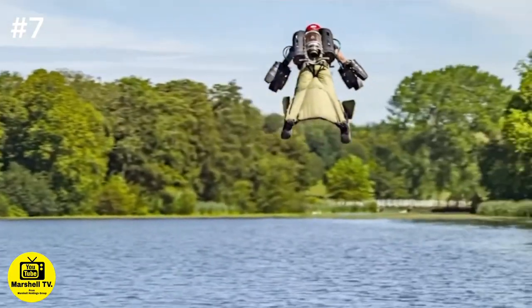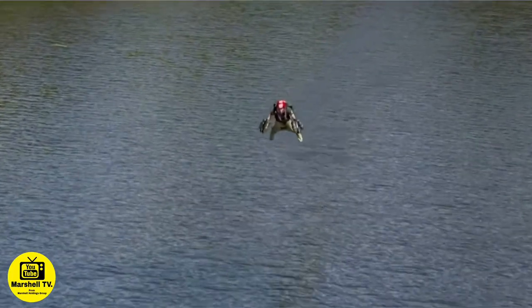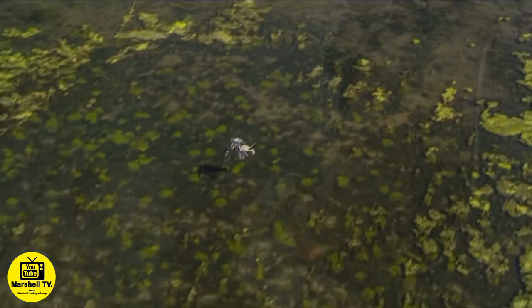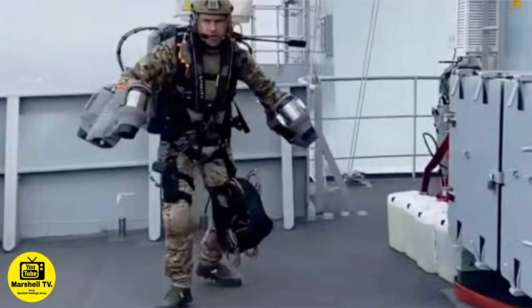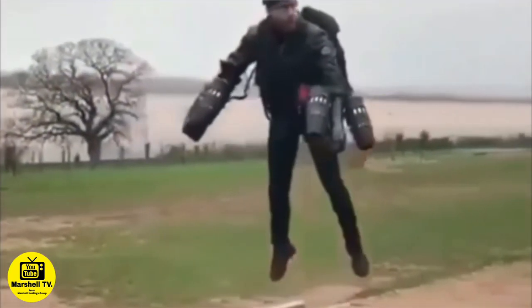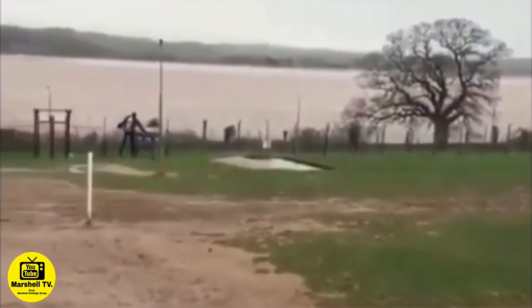At number 7, we have the coolest technology that most of us never knew Africa has, which is the Jetpack. The name of this Jetpack is called the Pentagon. It is used for retrieving lost soldiers and flying into enemy territory. It is mainly for escaping from enemy forces in crucial and critical situations. This Jetpack is used in Egypt only in Africa. Personally, I think the Jetpack is a waste of money because drones can be used for the same purpose at a cheaper cost.